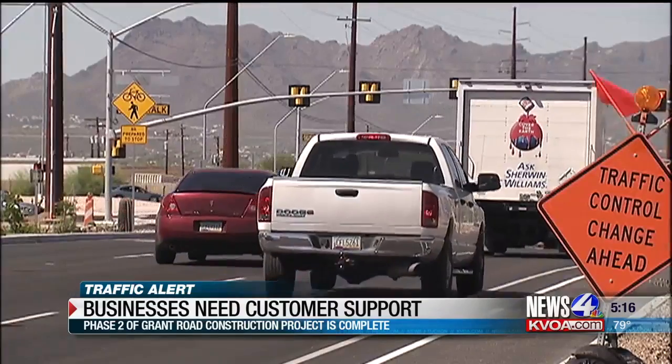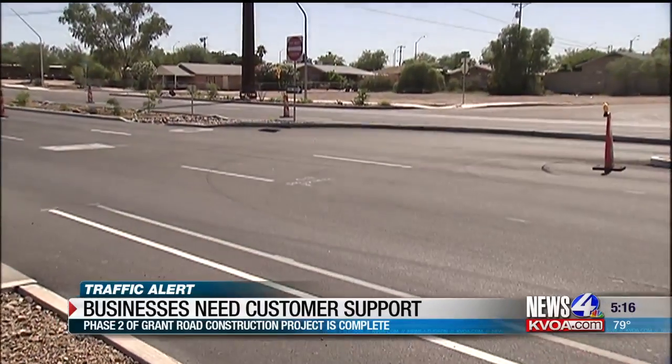That's it for construction on Grant Road from Oracle to Park, but it's not over just yet. There's a total of six phases — phases three and four are next and are currently in the design phase. Reporting at Grant and Stone, Allie Potter, News 4 Tucson.